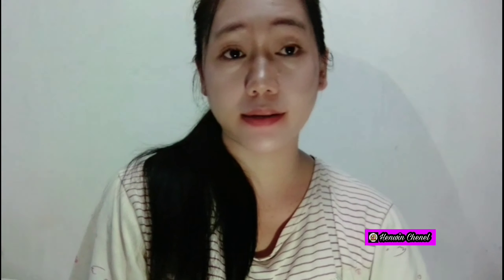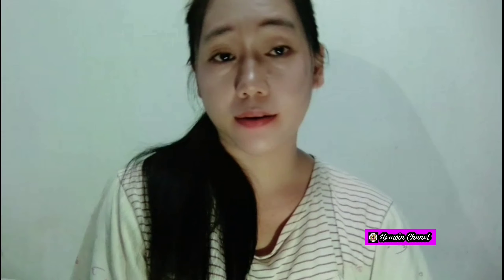HP harga $375 itu serasa memakai HP harga $2.000–$3.000. Tidak seperti HP yang murahan. Keren kok harganya. Jadi percaya deh, tidak kecewa. Saya pakainya ke Indonesia — bisa untuk orang tua, saudara, oleh-oleh.